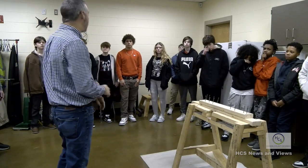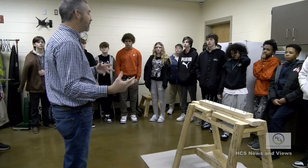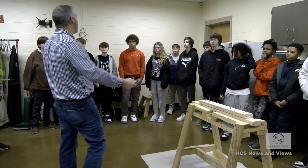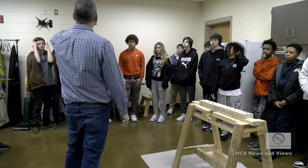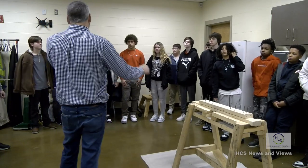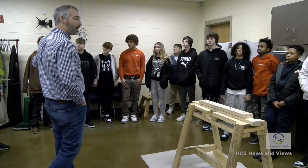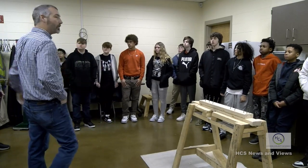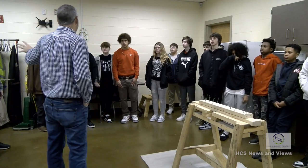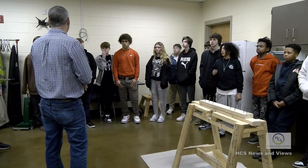The third class you take with me is electricity. Everything inside your house, you'll know how to wire — the receptacles you plug your phone charger into, light switches, lights, exhaust fans, smoke detectors, electrical panels. There is nothing inside your house that Noah can't wire. He can make lights come on on this side of the room and turn them off on the other side.